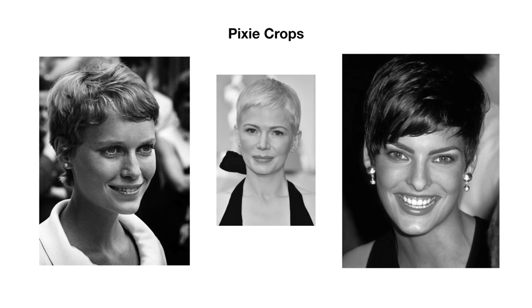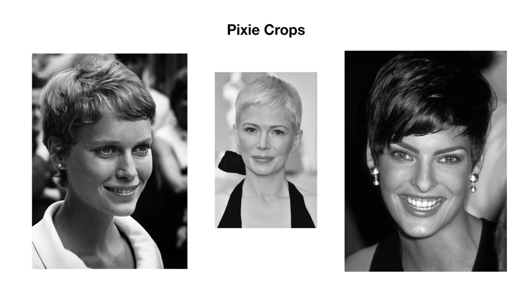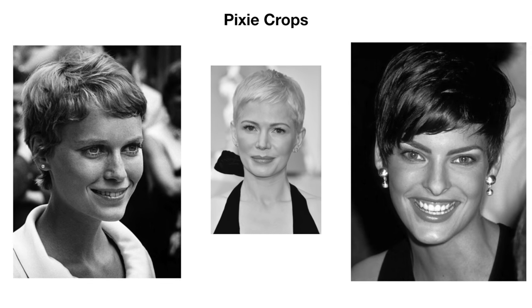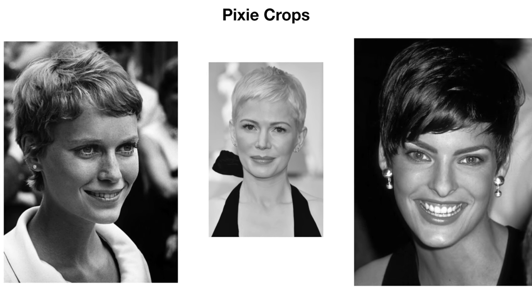Now let's look at short haircuts. First, the pixie crop. A pixie crop is a short hairstyle that's generally shorter on the back and sides of the head and slightly longer on the top, with a very short fringe — or bangs for our American viewers. Originally made popular by Audrey Hepburn in Roman Holiday and Mia Farrow in Rosemary's Baby, pixie cuts range from as short as half an inch in some places to two or three inches long in others. Any longer and it becomes another shape and another name.